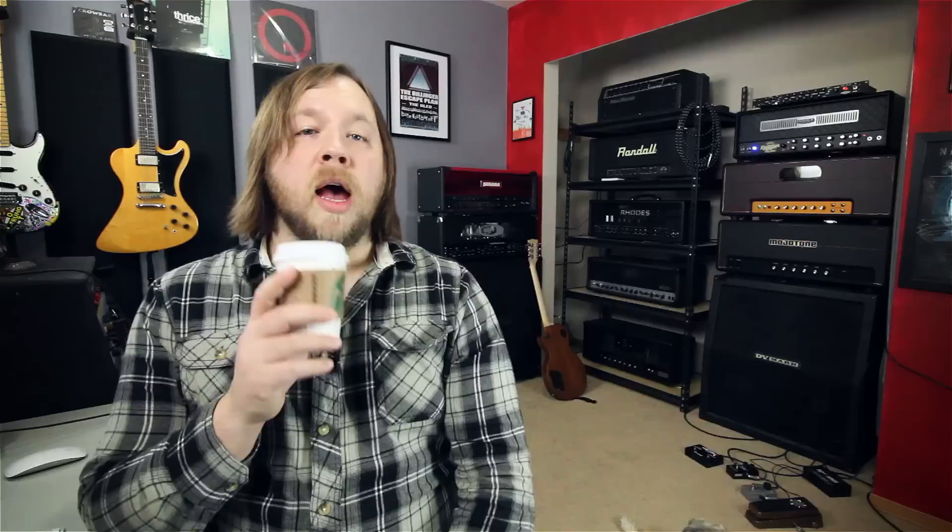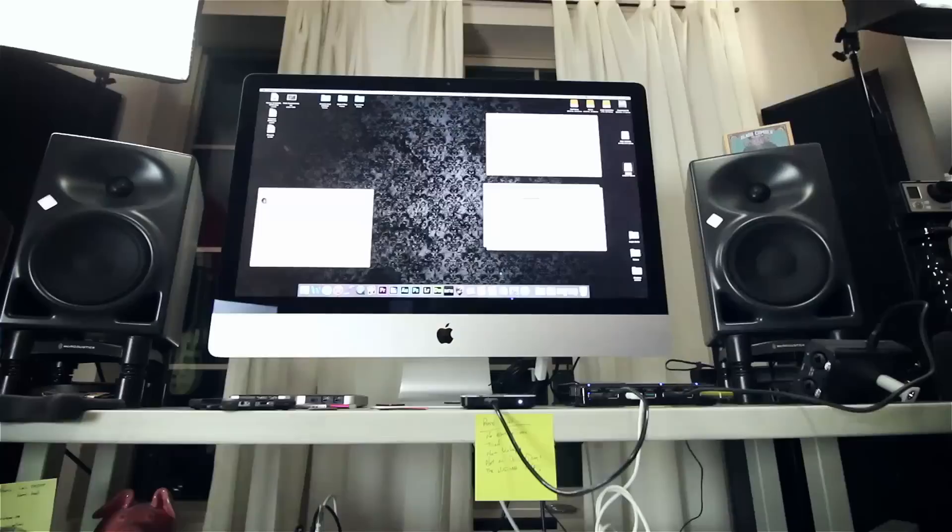First question: Do you still use those JBL LSR 308s as your monitors? I do not, good sir or ma'am. I recently switched those out for some Neumann KH 120s.